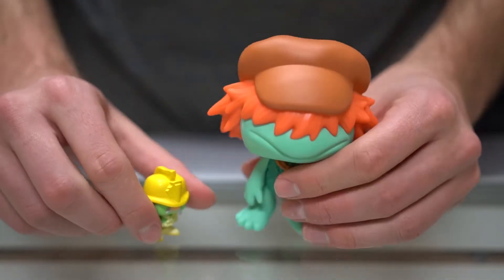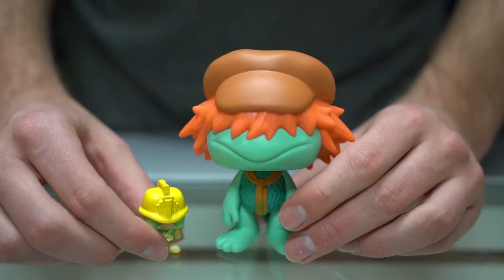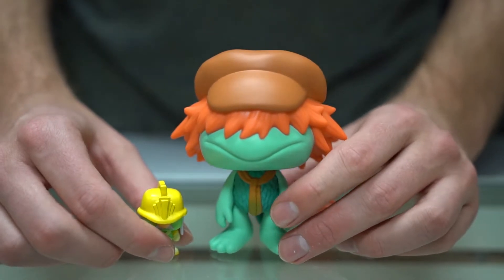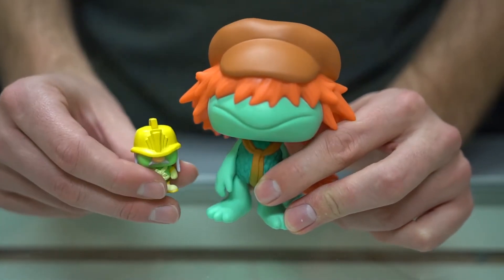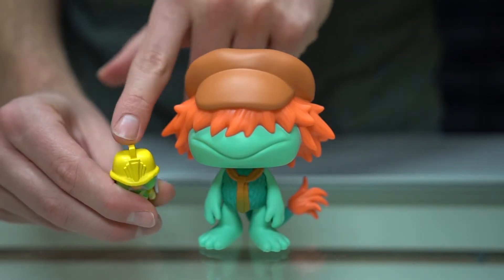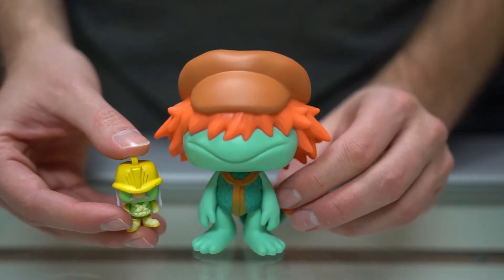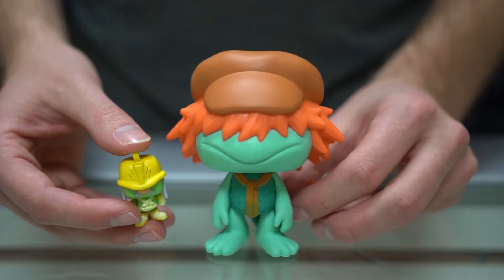In Fraggle Rock they had two main other areas they could travel to from the rock. One of them was known as outer space, which is where the humans were — the Fraggles knew them as the silly creatures. I'm not exactly sure if humans could see the Fraggle people or not, but I think in one episode they do. Here is Boober with another doozer. The doozers have different colored hats — yellow, red, maybe pink. Here's Boober with his kind of English-style hat.